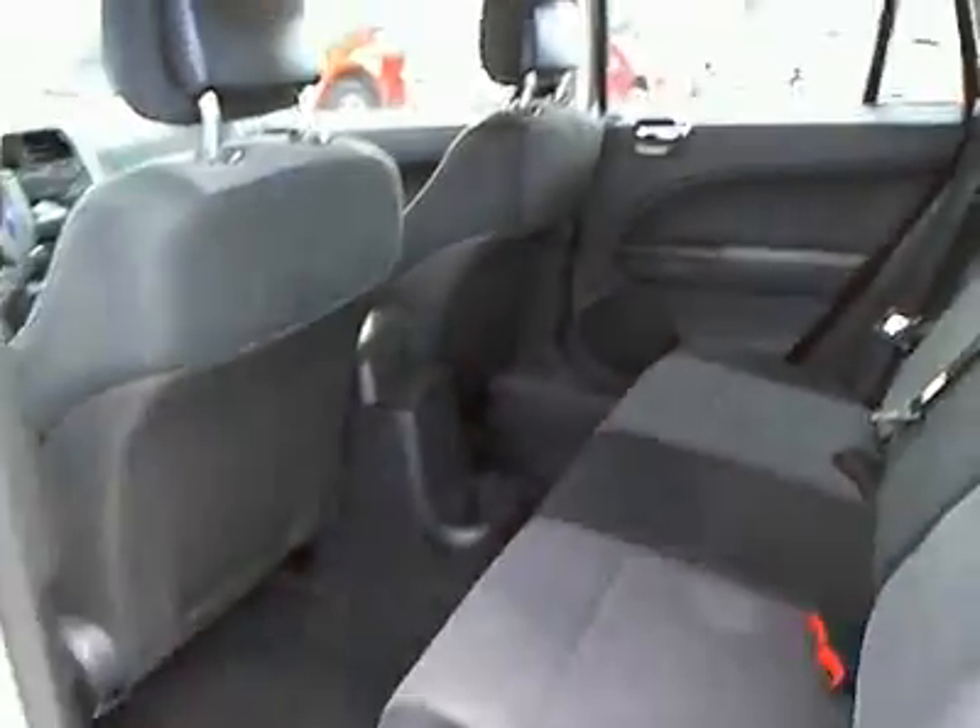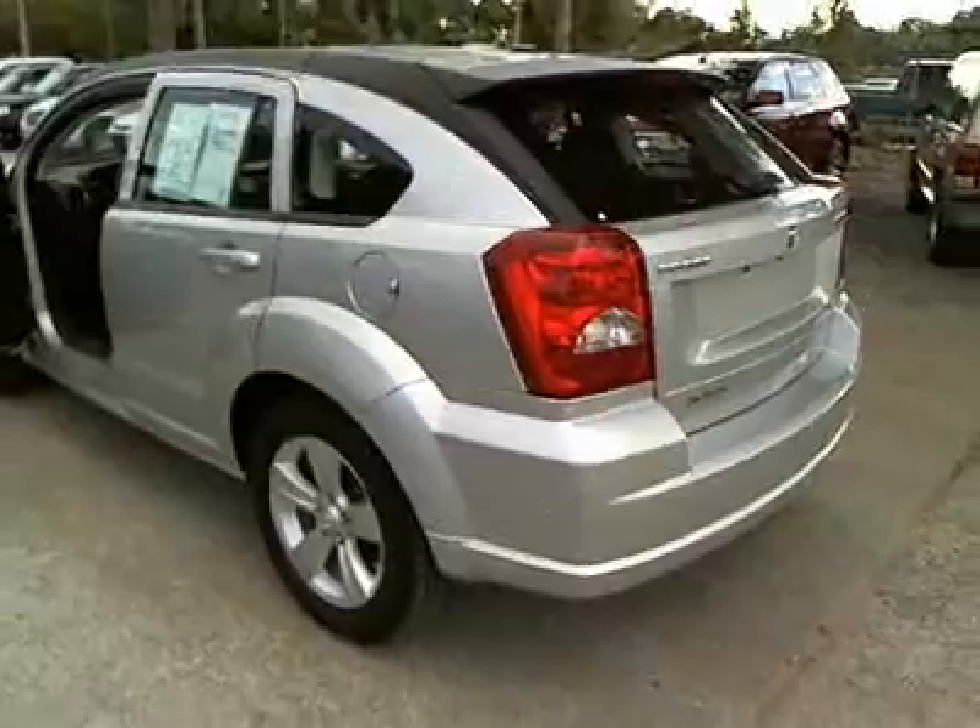Here are some of this vehicle's great options: four-wheel ABS, air conditioning, power steering, adjustable steering wheel, keyless entry, aluminum wheels, front floor mats, cruise control, AM-FM stereo radio, and rear defrost.